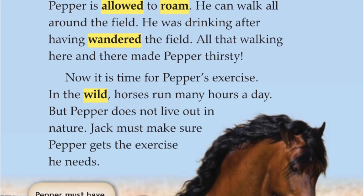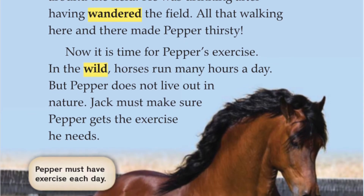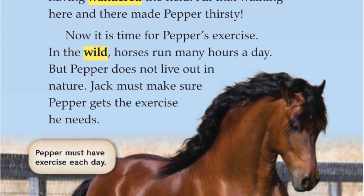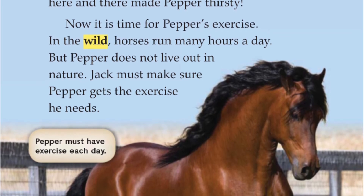Now, it is time for Pepper's exercise. In the wild, horses run many hours a day. But Pepper does not live out in nature. Jack must make sure Pepper gets the exercise he needs. Pepper must have exercise each day.